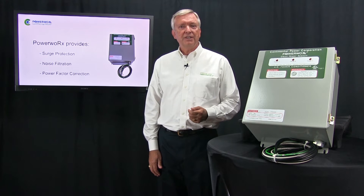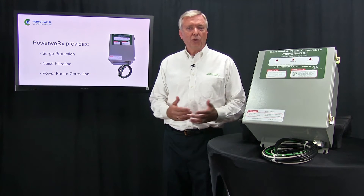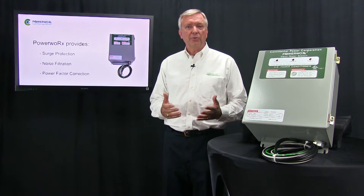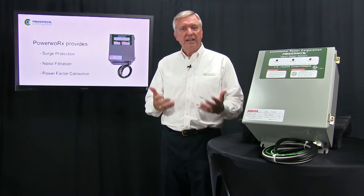PowerWorks CPS utilizes MOVs, or metal oxide varistors, which are the most effective form of surge protection. MOVs act as a very fast switch that turns on whenever an unsafe voltage is coming into the facility, diverting that off to the ground.